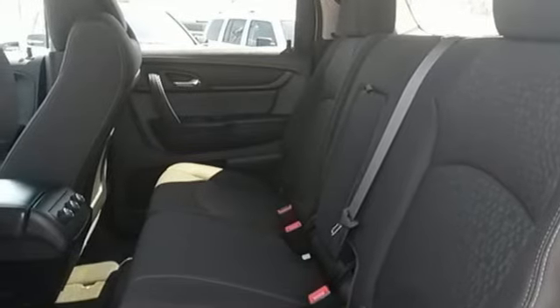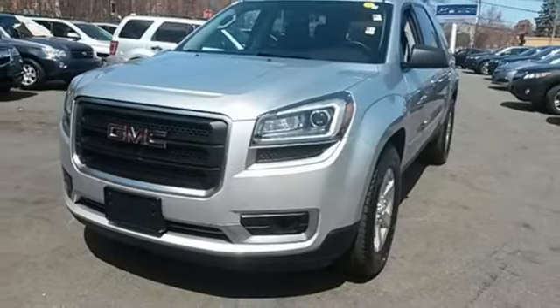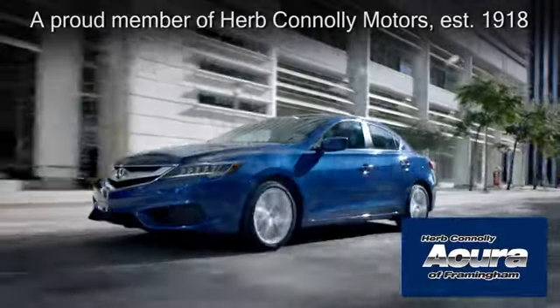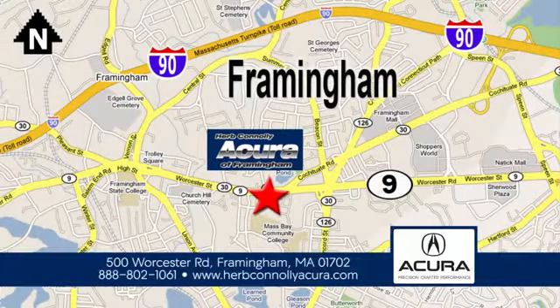Maximize your space in this family-friendly GMC. Now's the time to check it out. Herb Connolly Acura of Framingham, part of the Herb Connolly Automotive Group, where the customer comes first. We're located at 500 Worcester Road in Framingham.